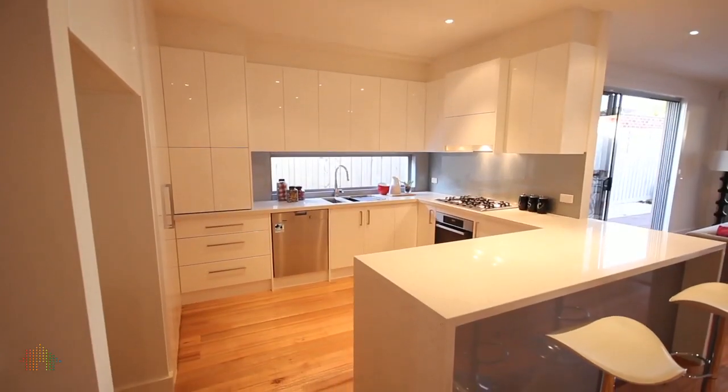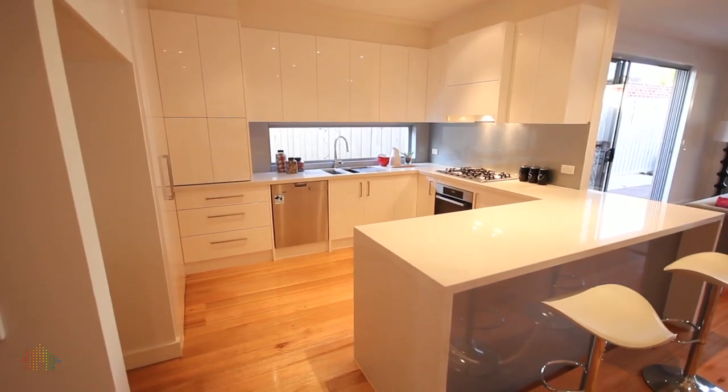For those who love to entertain, this home is truly an impressive venue. From this gourmet kitchen complete with Melee influences, soft closing drawers, and dishwasher — this kitchen truly has it all.